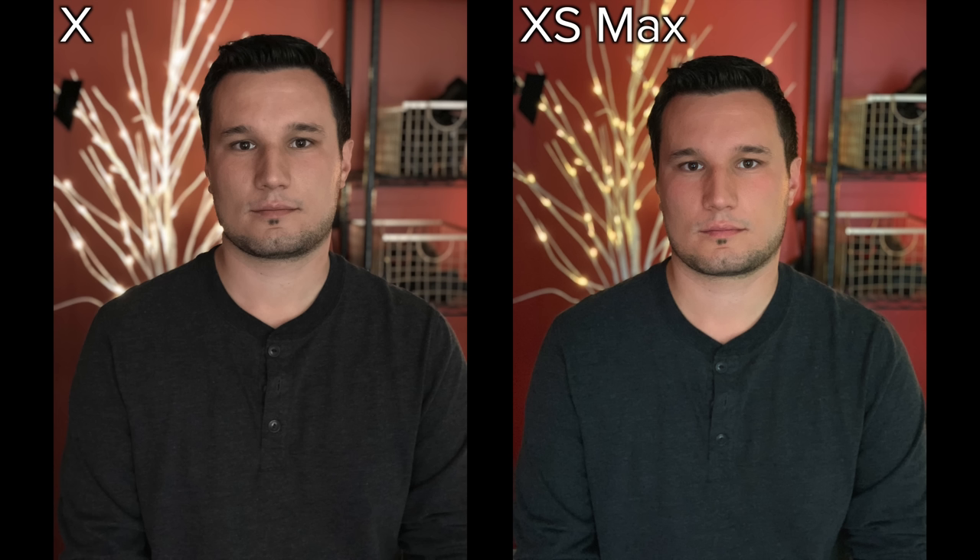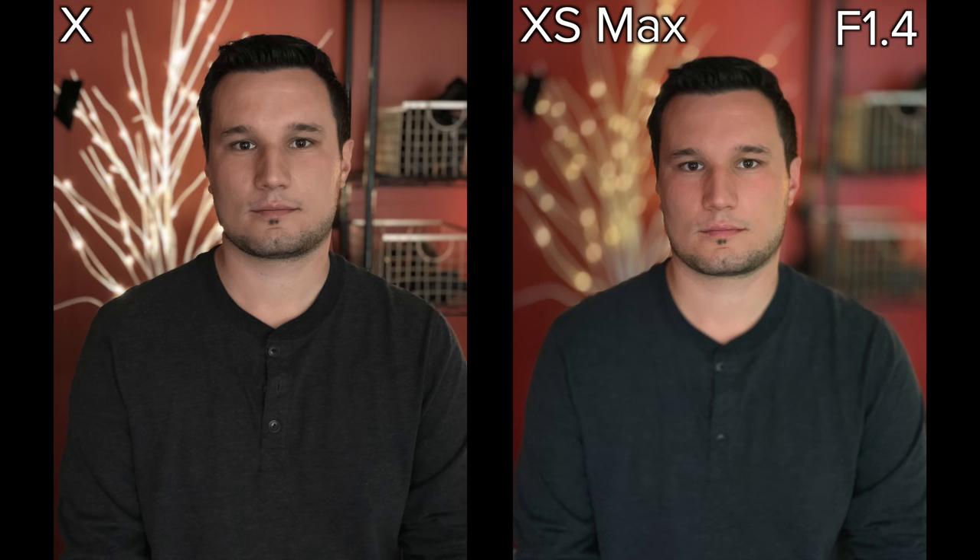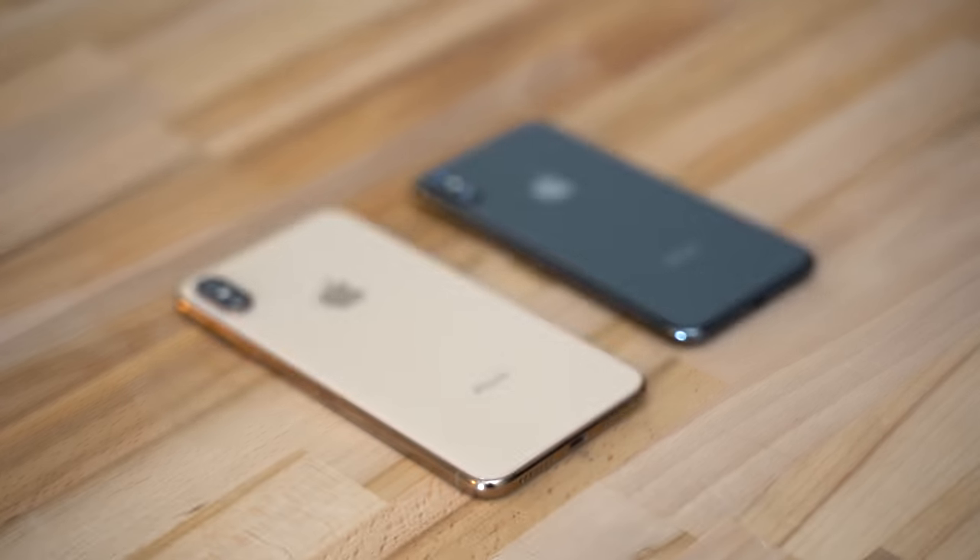Finally, let's finish with the low light portrait photo. Both images look equally detailed, but the tree in the background looks quite a bit overexposed on the iPhone X. After adjusting the depth on the XS Max to f1.4, the bokeh looks great. However, any issues with blur edging are now much more noticeable.